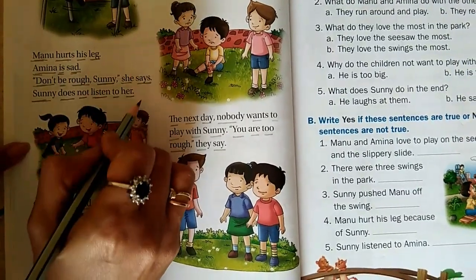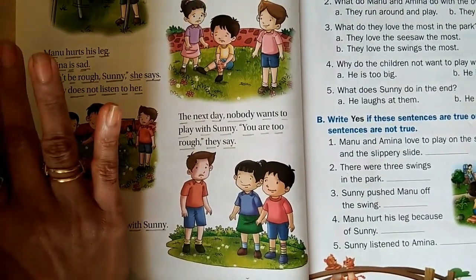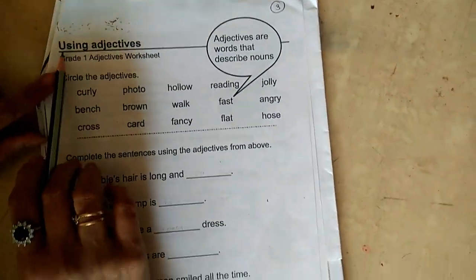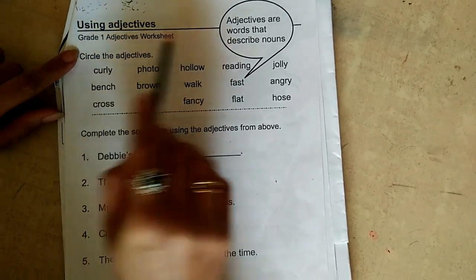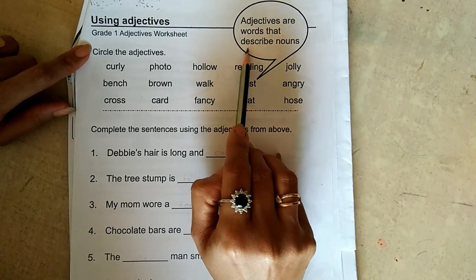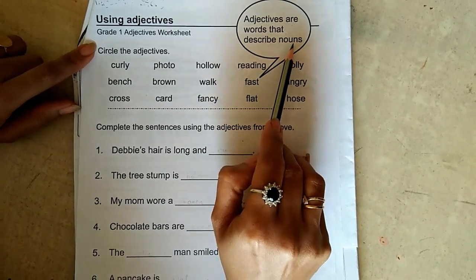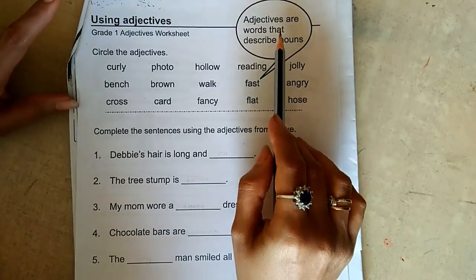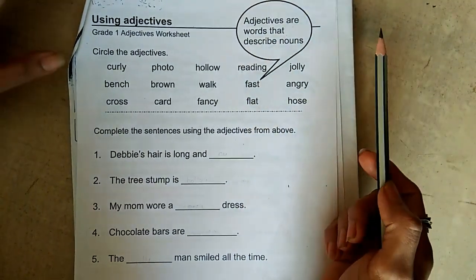Today you have to read our fifth paragraph. After that we are going to solve our worksheet using adjectives. Adjectives are words that describe nouns. Since many days we are learning the same — that adjectives are describing nouns.